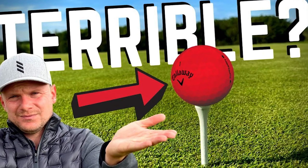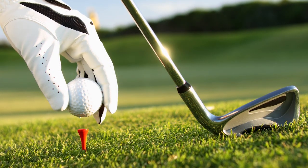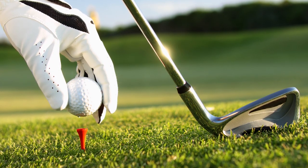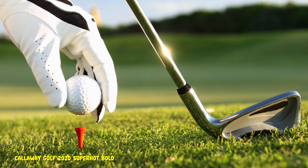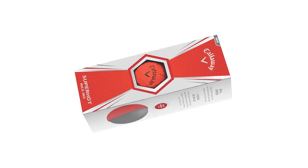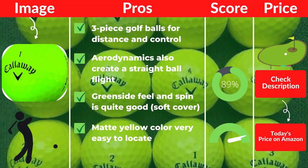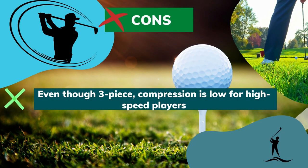By more versatility, I mean that Callaway Superhot can give you low long-game spin and still stop wherever you want it to near those greens. And you just don't need to doubt its distance-maximizing potential. Distance goals are met one round after another because of the optimal lift and low-drag aerodynamic design. Pros: Three-piece golf balls for distance and control. Aerodynamics also create a straight ball flight. Greenside feel and spin is quite good. Matte yellow color is very easy to locate. Cons: Even though three-piece, compression is low for high-speed players.